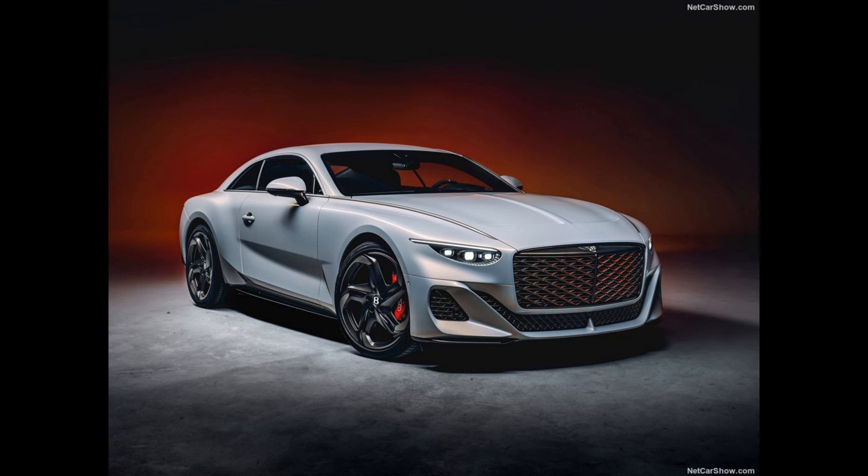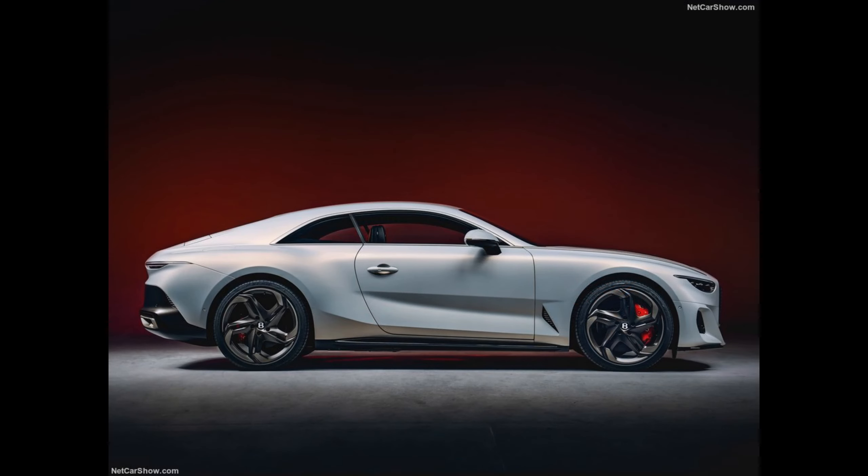a new two-door Grand Touring Coupé limited to 18 bespoke pieces that embodies the start of a design revolution at Bentley. Created by Director of Design Andreas Mindt and his team, the Batur is a showcase of a new design DNA that will ultimately guide the design of Bentley's future range of battery electric vehicles, BEVs.